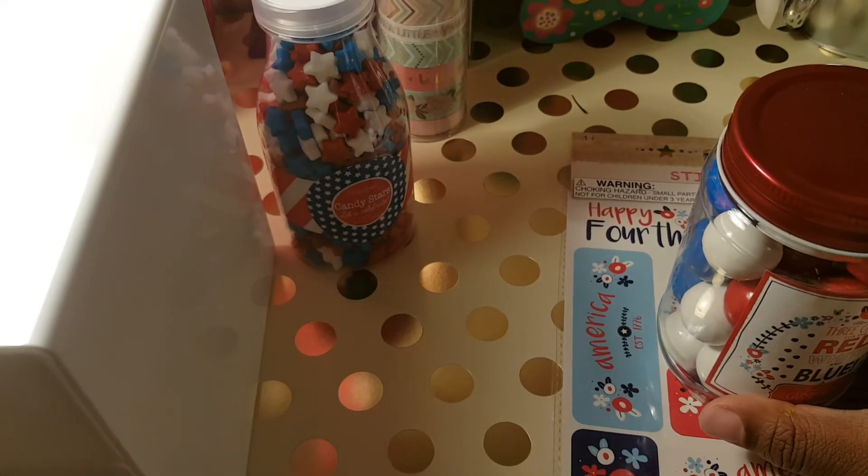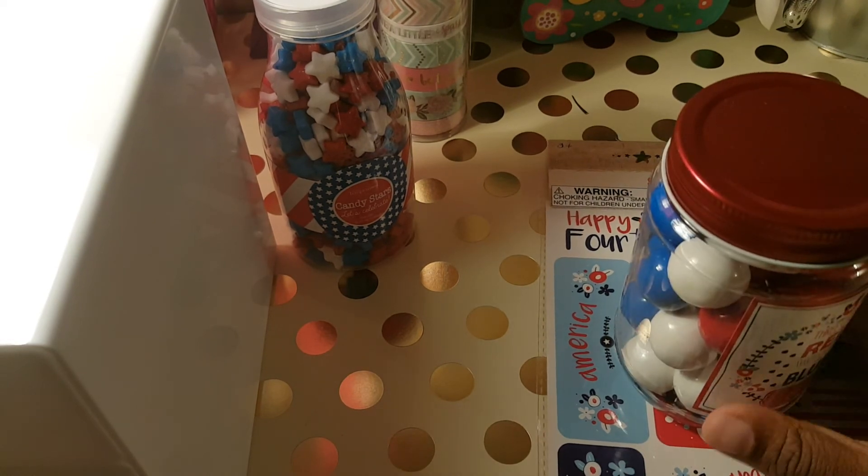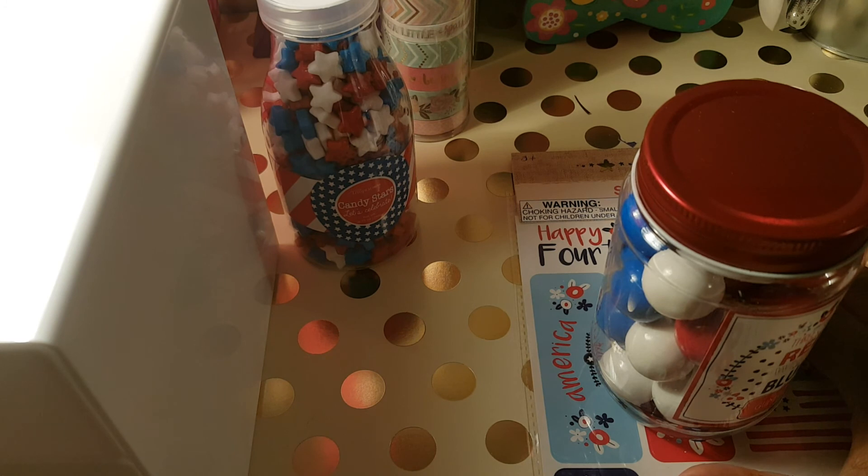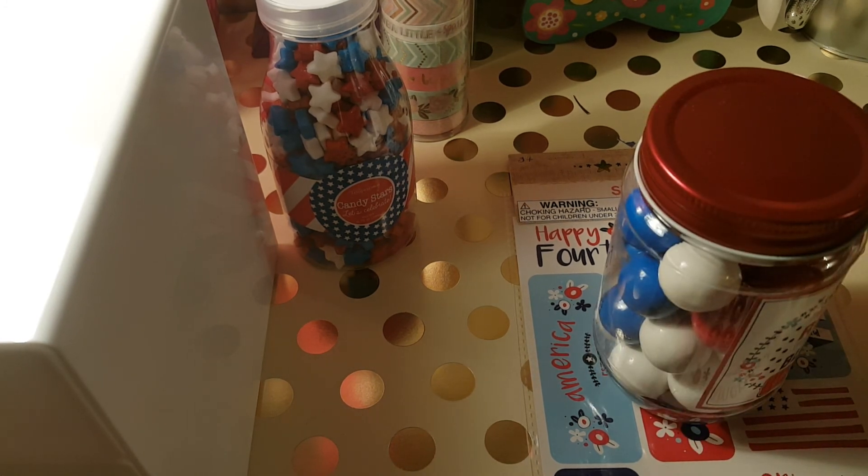That's the end of my haul! Thanks for watching. Please like and subscribe to my channel, and thanks again — bye-bye!